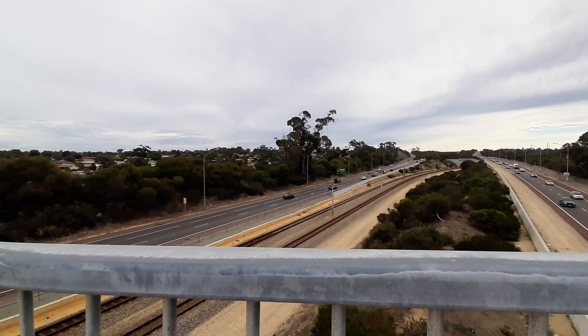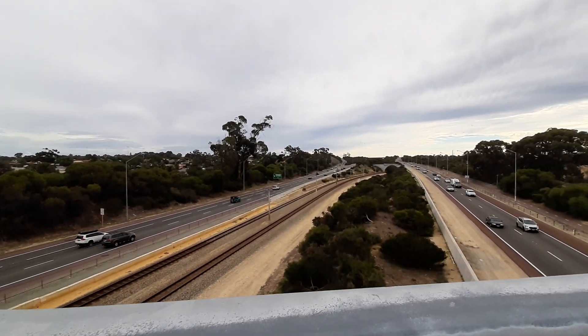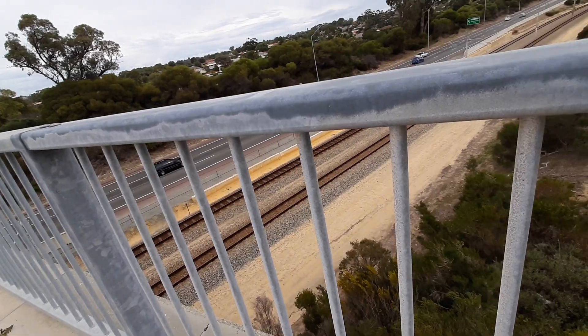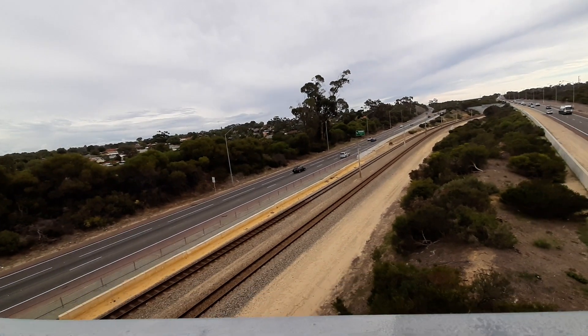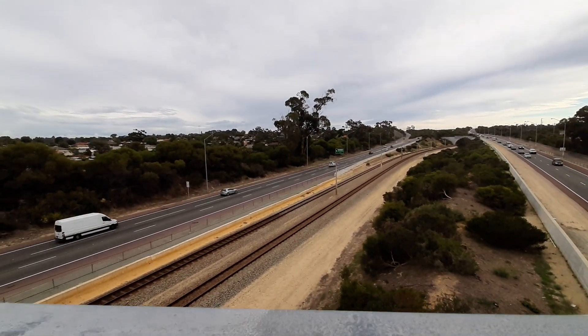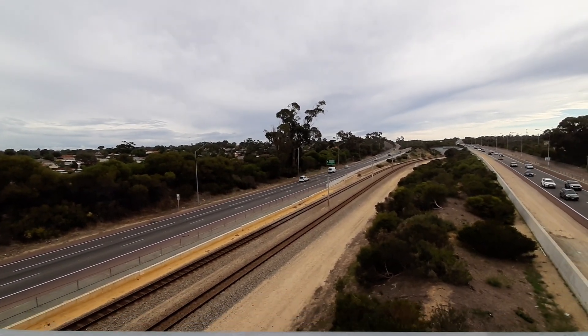The train's next stop is Edgewater. Now I can tell why the non-service trains are so fast at Edgewater station. Also forgot to mention the time is 9:55am. About to pass — we have a Butler service. The train will stop at Joondalup, Hunterbank, Clarkson, and Butler.